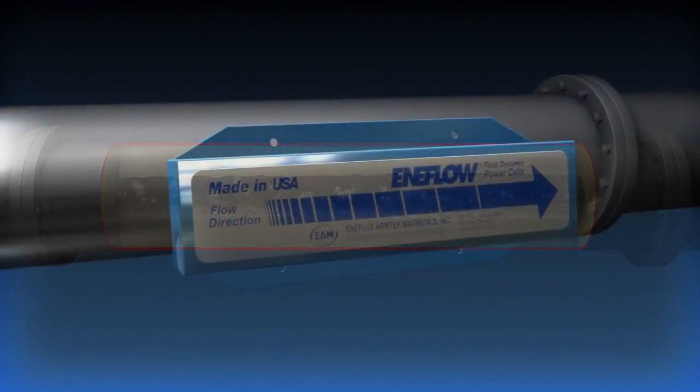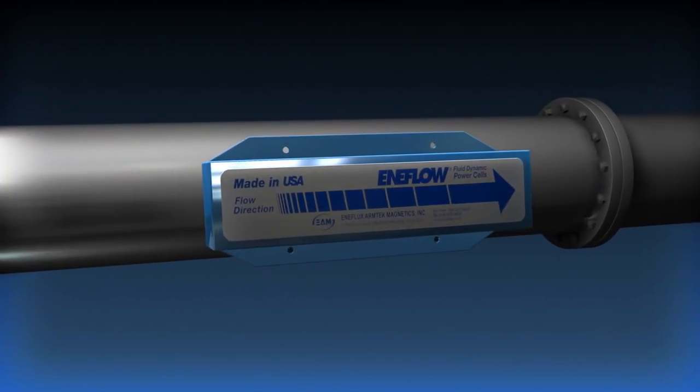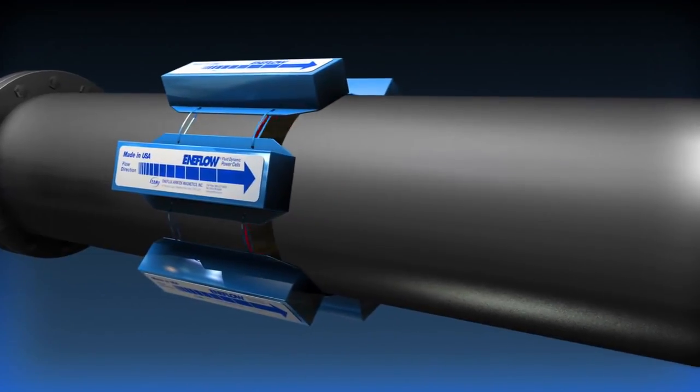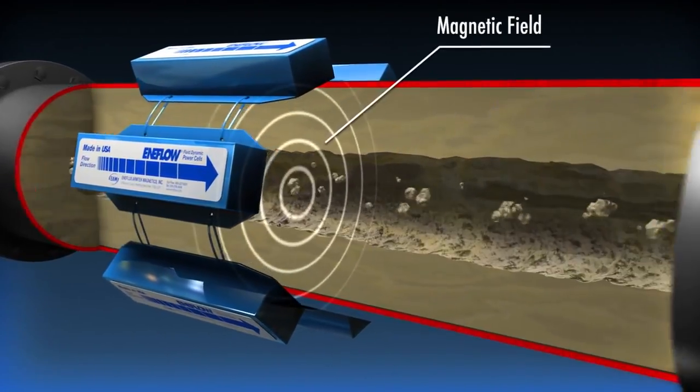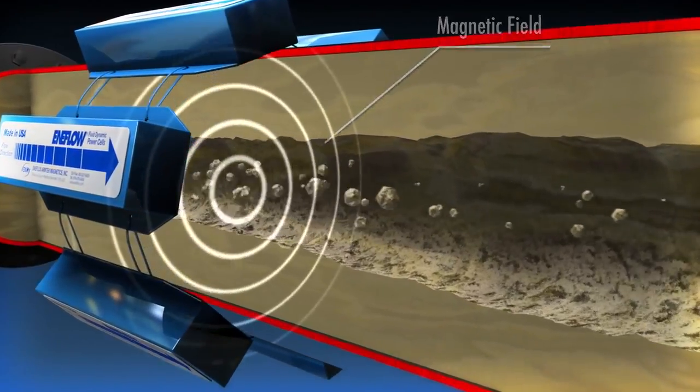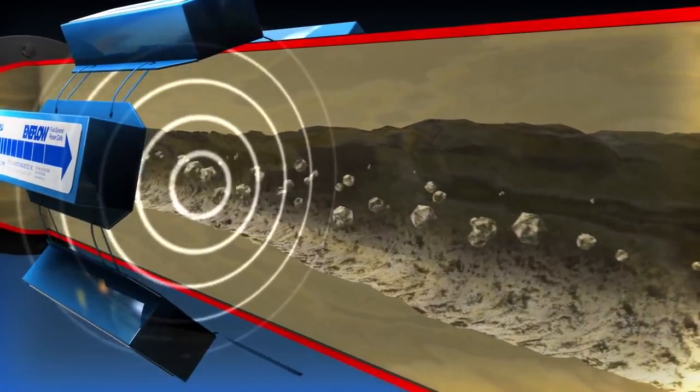Enaflow is installed quickly and easily on the outside of the pipe, like this. The system utilizes a specifically designed magnetic circuit, which interacts with the moving fluid itself, to impact dissolved minerals and prevent their crystallization.